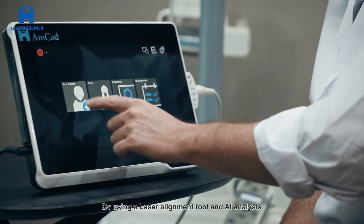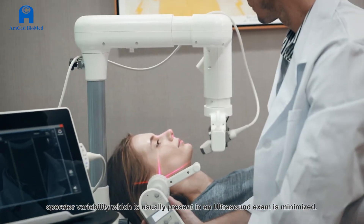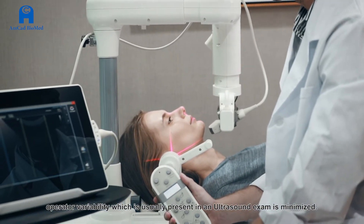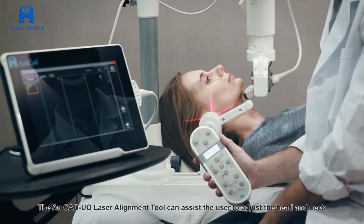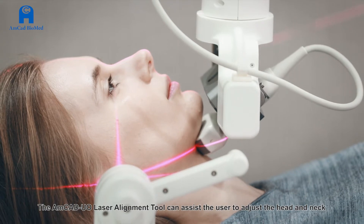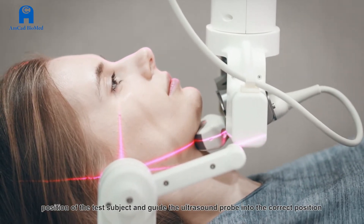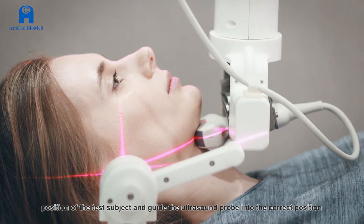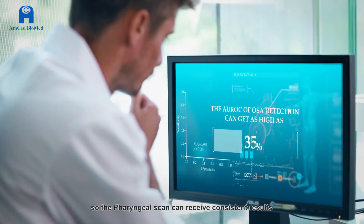By using a laser alignment tool and AI analysis, operator variability, which is usually present in an ultrasound exam, is minimized. The AMCAD UO laser alignment tool can assist the user to adjust the head and neck position of the test subject and guide the ultrasound probe into the correct position, so the pharyngeal scan can receive consistent results.